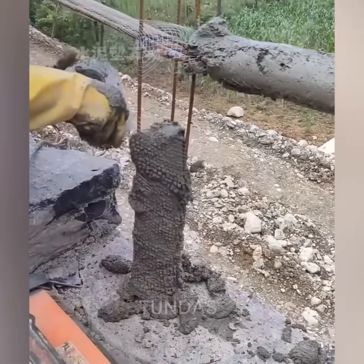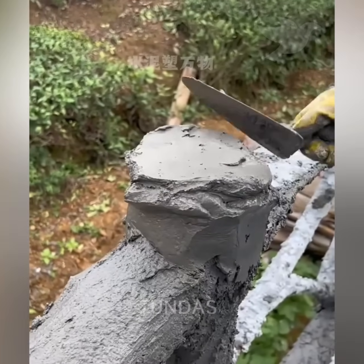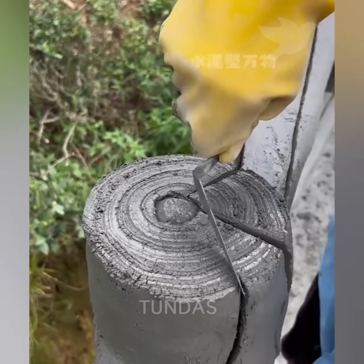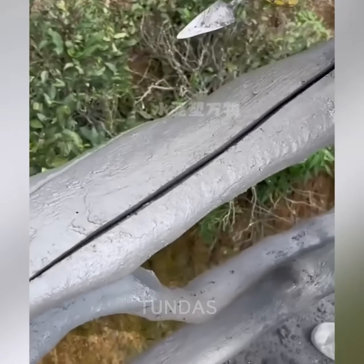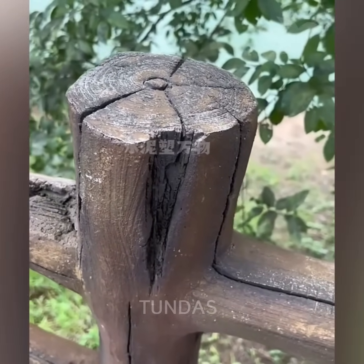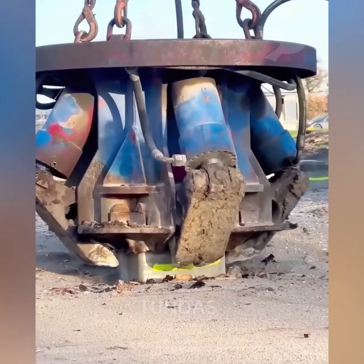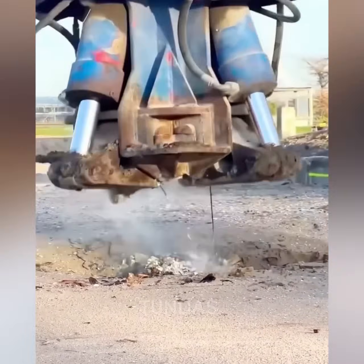Using three iron rods, concrete and metal mesh, they make concrete columns, connect them horizontally to each other, and make a top. Then they use a spatula to make patterns and paint it to look like wood. The result is a wooden fence stretching along the path. A special bucket is put on a thick concrete pillar and fixed, after which it is lifted and the pillar is pulled out of the ground.